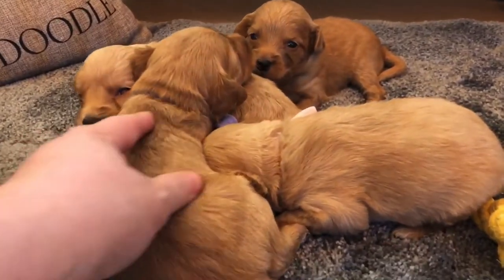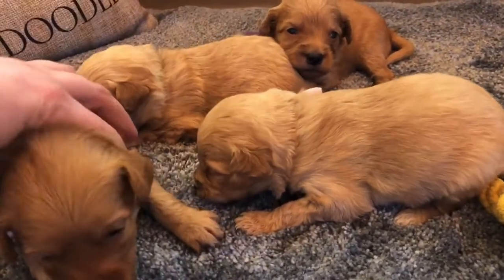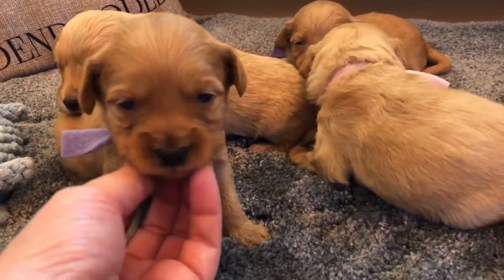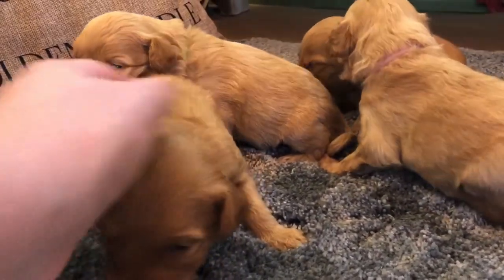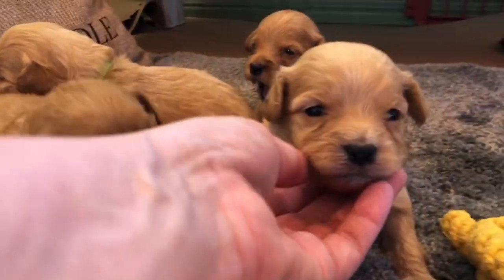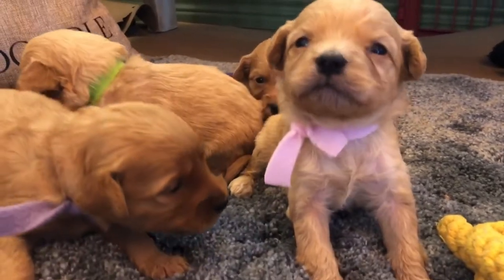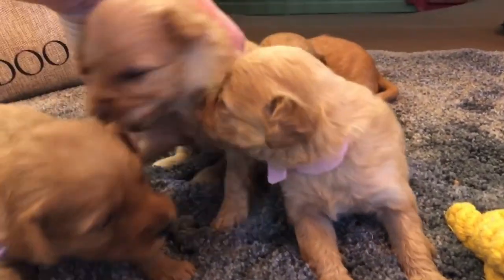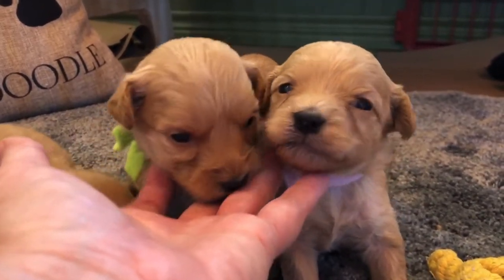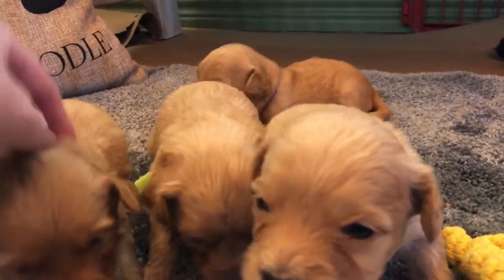This litter is all reserved right now, and we are keeping the very first pick — though I don't know who we're keeping yet. My daughter Jessica is here with me. Is light pink your favorite? Light pink is her favorite. We're leaning a little more towards a lighter color, so at this current moment we're probably looking at green or light pink, but we just don't know — they're only three weeks old.